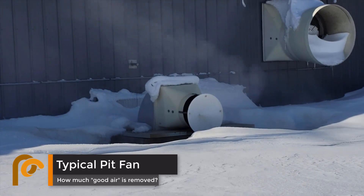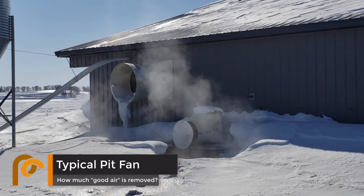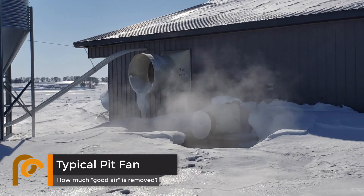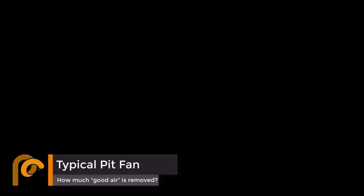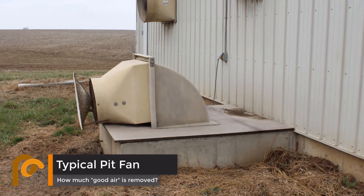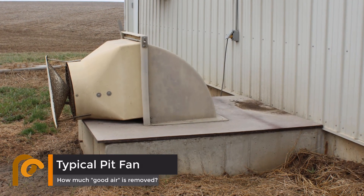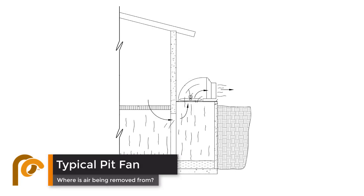However, how much good air is pulled out of the barns when ventilation rates are increased, especially in the wintertime? Clean, heated air leaving barns during cold weather is like a never-ending hole in producers' pockets. We have found that while we manage ventilation via fan speeds, the amount of air pulled from the building is not the issue. The issue is where it is being removed from.